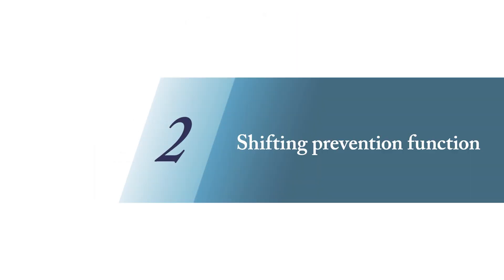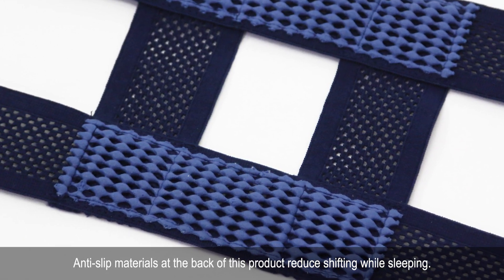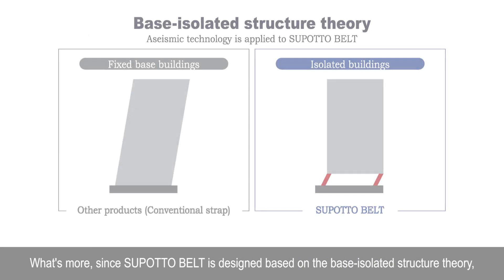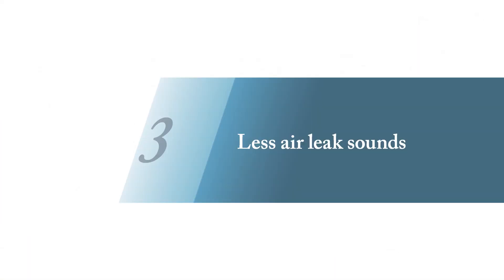Two — shifting prevention function. Anti-slip materials at the back of this product reduce shifting while sleeping. What's more, since SpotaBelt is designed based on the base isolated structure theory, the twisting and distortion between straps have less impact on straps, leading to less shifting.